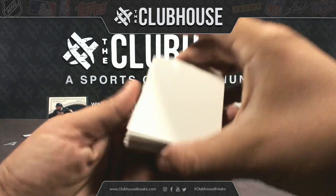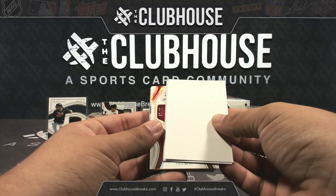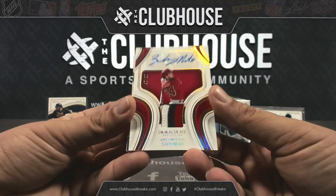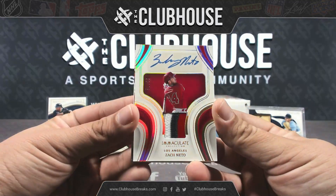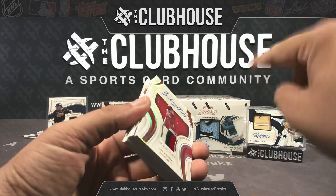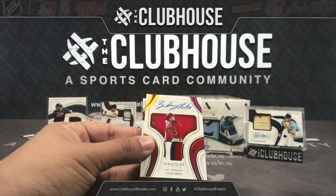I'll move this to the back. How about for the Los Angeles Angels out of 25, Zack Neto — look at that patch — Zack Neto for the Angels, Jay Stryker. Got one. I did get you a Braves hit, so we got Braves, Angels, and we got the Mets.